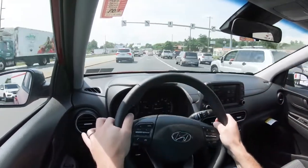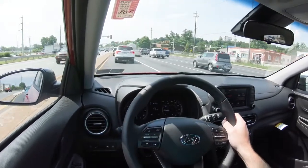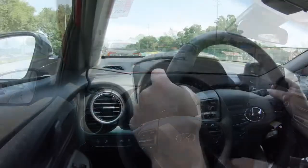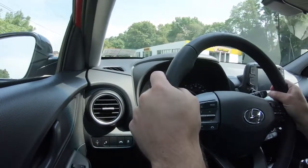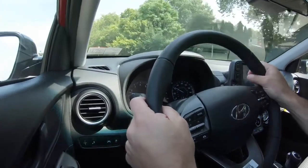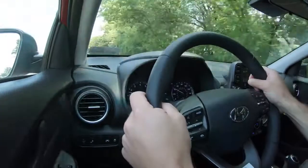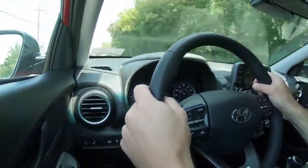Standard safety across every trim level includes lane keep assist, forward collision avoidance assist, and driver attention warning — the last of which was first seen on Mercedes-Benz and has now trickled down to the Kona. The SEL adds blind spot monitoring, rear cross traffic alert, and lane change assist. The Ultimate adds adaptive cruise control, parking distance warning, and pedestrian detection.